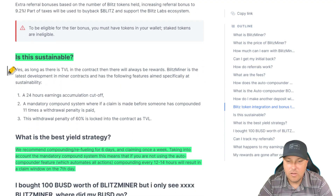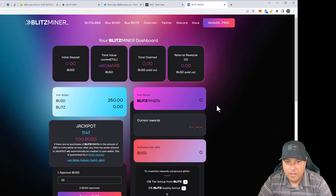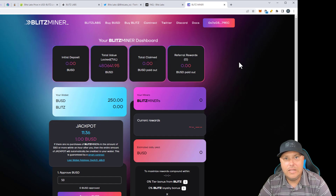So is this sustainable? Yes, as long as there's TVL on the contract, then there will always be rewards. This is the same as all the miners out there. They are actually over two and a half million in their Blitz Labs token contract. So the token is doing really well. And on the miner, the total value locked — we have 480,000 in BUSD. So actually that's really nice. Like I said, this one is a little bit of a sleeper. I have not seen any other videos on this one at all, that's kind of why I was interested in it. Nobody's really talked about it yet, so it could be a really good one. That's why I said I'm going to jump into this one and see where we go.